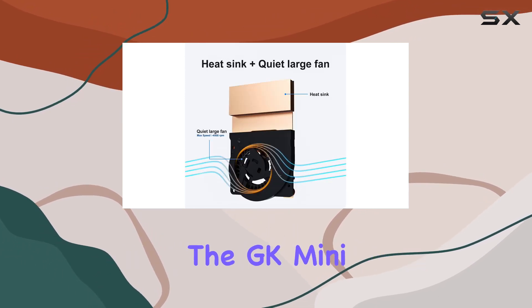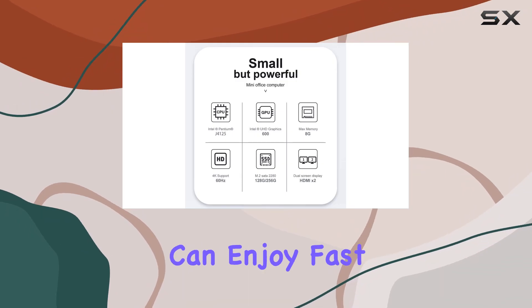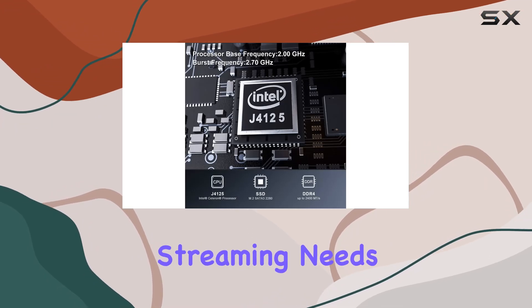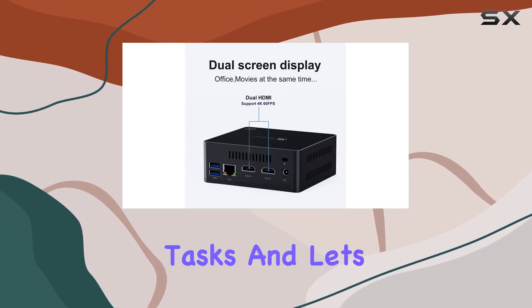But it's not just about performance — the GK Mini is designed for convenience too. With dual-band Wi-Fi and gigabit Ethernet, you can enjoy fast and stable internet connectivity for all your browsing and streaming needs. And thanks to its efficient heat sink and quiet large fan, this mini PC stays cool and quiet even during intense tasks.